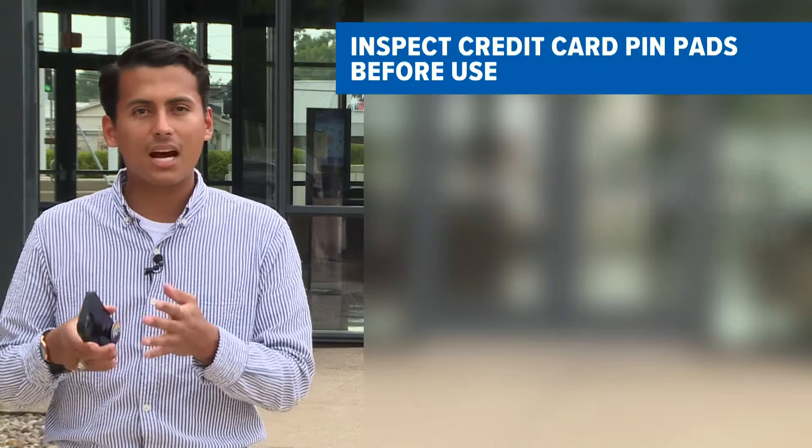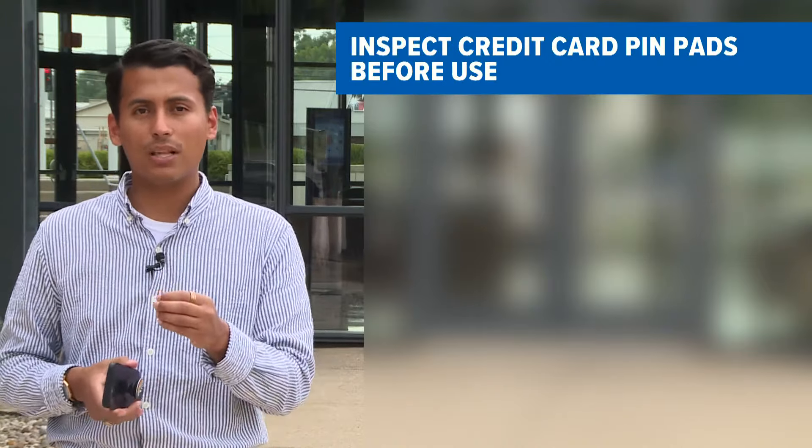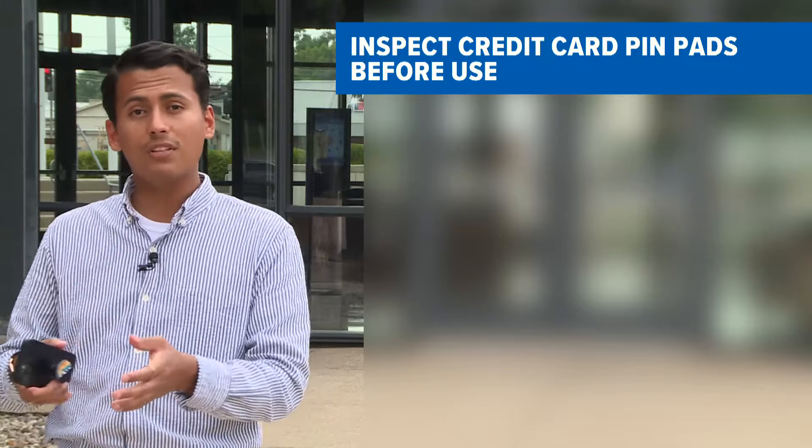Just pay attention. If you see something that doesn't look right, it probably isn't. There are plenty of ways to protect yourself from skimming. One of those ways is doing a quick scan of the pin pad you're using, just to make sure it has not been tampered with. If it looks like it has, just move to the next pin pad.